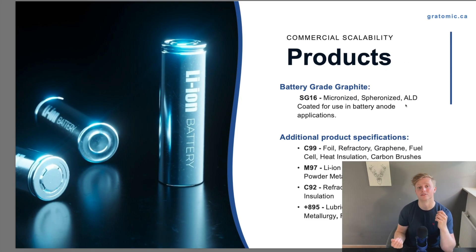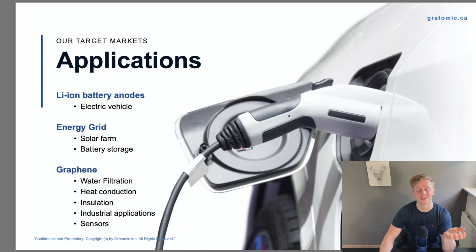That leads us to the products that Gratomic will produce. The first one is SG16, which is the main product to focus on — this is what's being used in anode materials in batteries. They will also produce a couple of other materials for different use cases outlined here. The main application is, of course, lithium-ion batteries in electric vehicles and any other device. Graphite is also used in solar panels for solar farms and battery storage. And a really big one is water filtration — graphene, which is traditionally made out of graphite, can be used to filter water, which is an awesome use case.